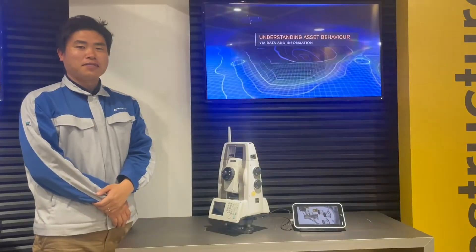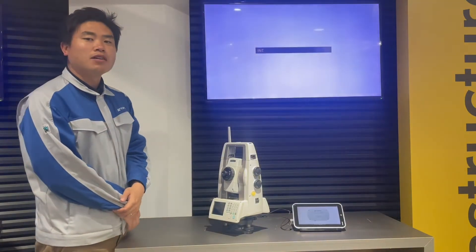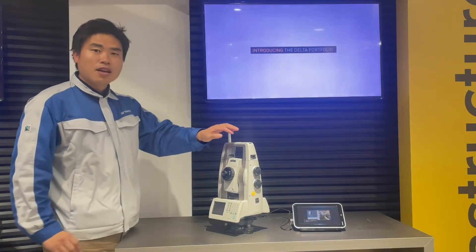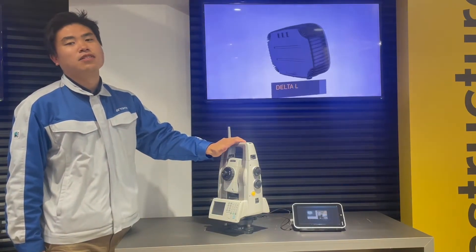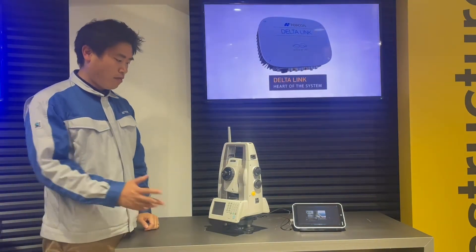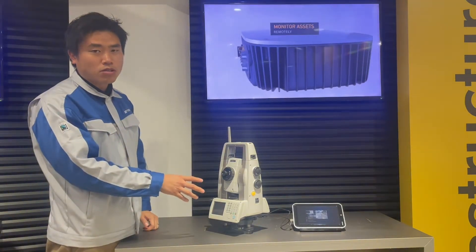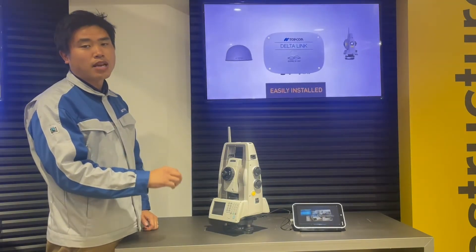Hi, good morning, afternoon and evening. I'd like to talk about the SOKKIA NET-X2 Total Station and what it does. Firstly, this robotic total station is the most accurate robotic total station in the industry.